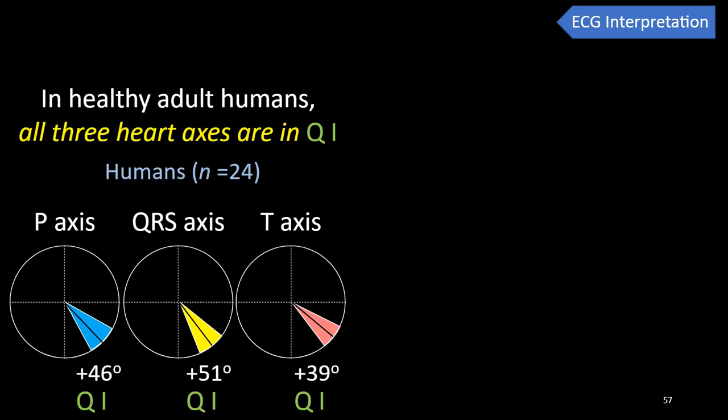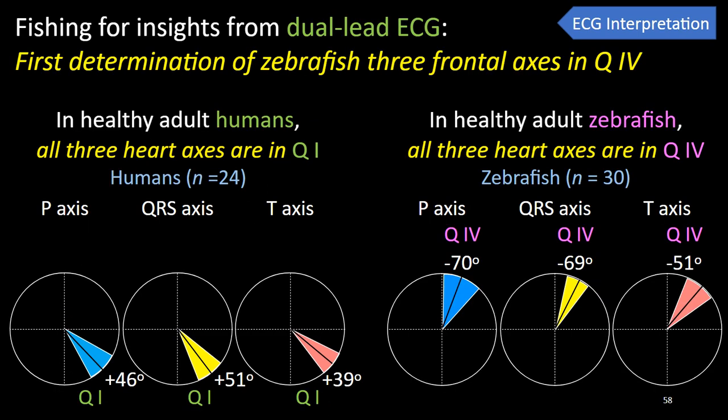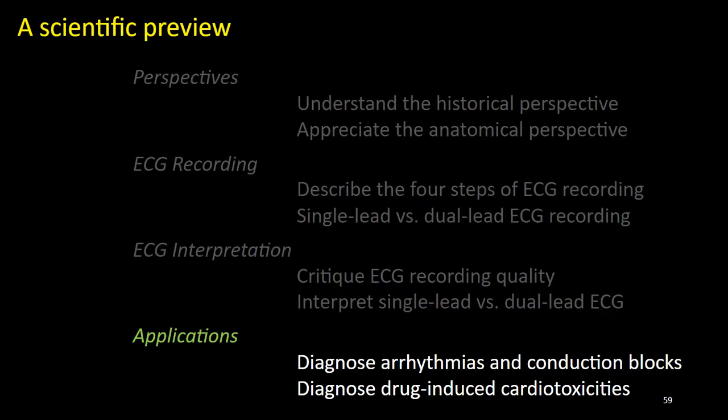We repeat the same process to determine P and T axes. From 24 normal adult human ECGs, we construct 24 Einthoven triangles and confirm that all three human heart axes align in quadrant 1, consistent with extensive literature. From 30 healthy adult fish, we construct 30 fish Einthoven triangles and find all three fish heart axes align in quadrant 4 — with mean P wave and QRS axis at roughly negative 70 degrees and mean T wave axis at negative 50 degrees. We conclude that fish heart axes do not align with those of humans but are instead reflections across zero degrees in the Cabrera system.